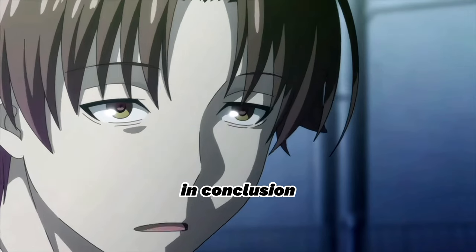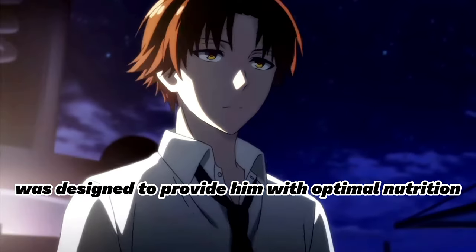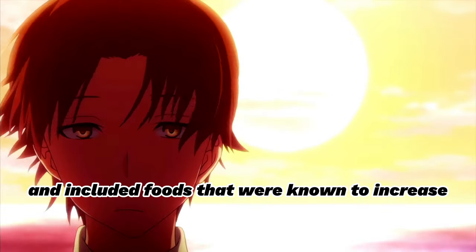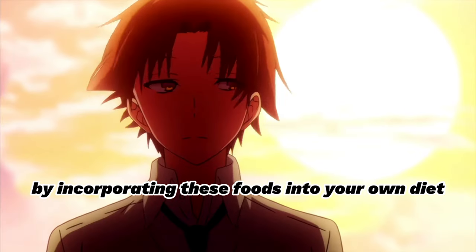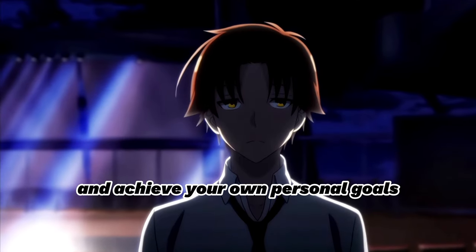In conclusion, Ayanokoji's diet in the White Room was designed to provide him with optimal nutrition for his rigorous training. His diet was high in protein, with a focus on lean meats, and included foods that were known to increase testosterone levels and improve cognitive function. By incorporating these foods into your own diet, you can improve your physical and mental abilities and achieve your own personal goals.